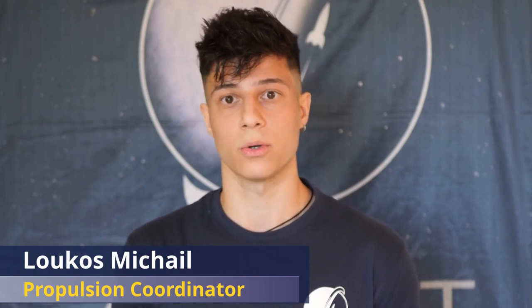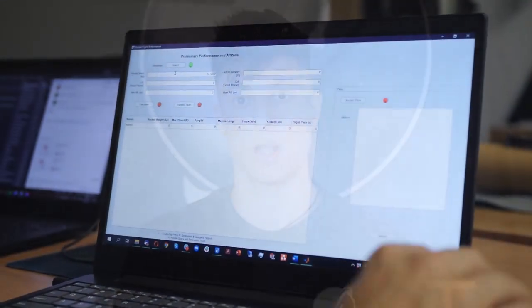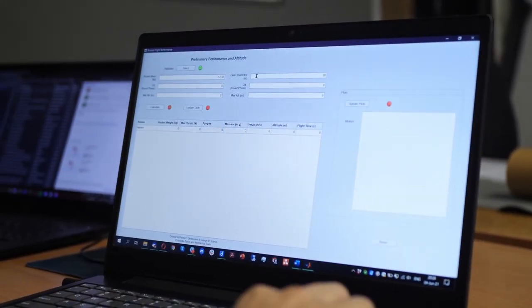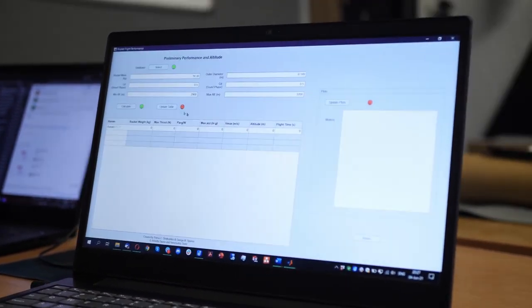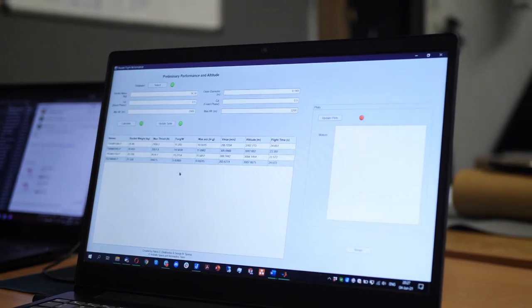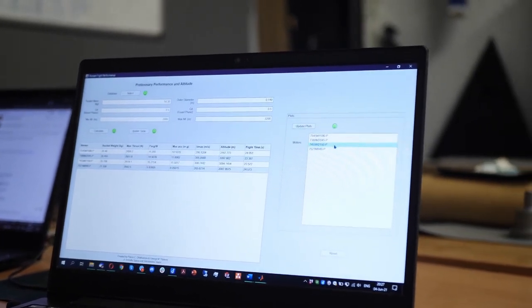The motor selected for CELINE is the Cesaroni Pro 75 M1540 motor. Its selection came through a methodology we developed which can be applied to most solid rocket motors, both SRAD and COTS. First, we take into consideration variables such as rocket masses and dimensions, as well as aerodynamic parameters. Then a sensitivity analysis takes place. For this purpose, a MATLAB rocket flight performance code was developed within our subsystem to help us extract the influence on rocket altitude by changing each mass with a simultaneous change in COTS motor.